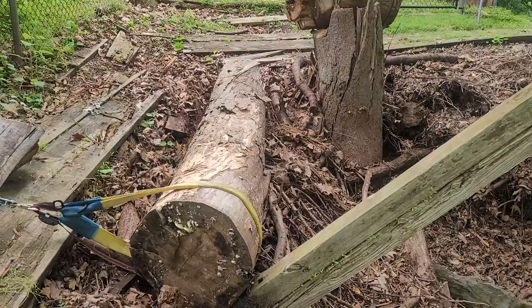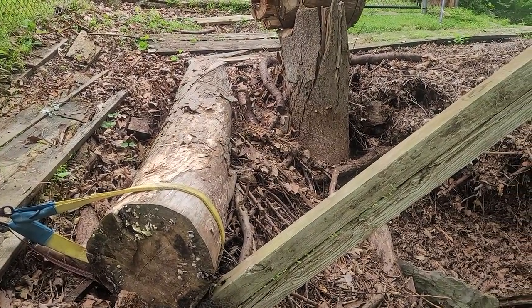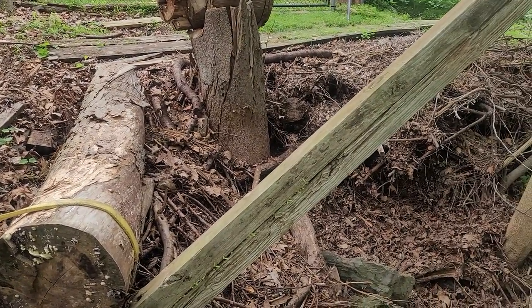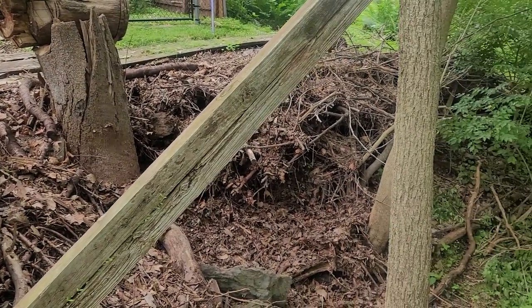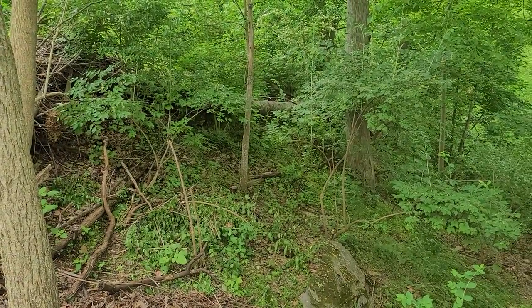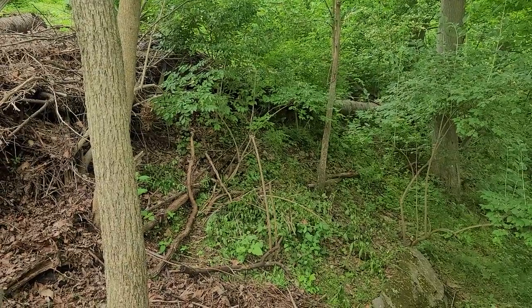I've got this cherry log in place and I'm going to frame it so that it stays there. I'll clean up all this brush and see what I've got, and then maybe build some walls and see what kind of natural trees I could use to kind of make this a little aviary back here.